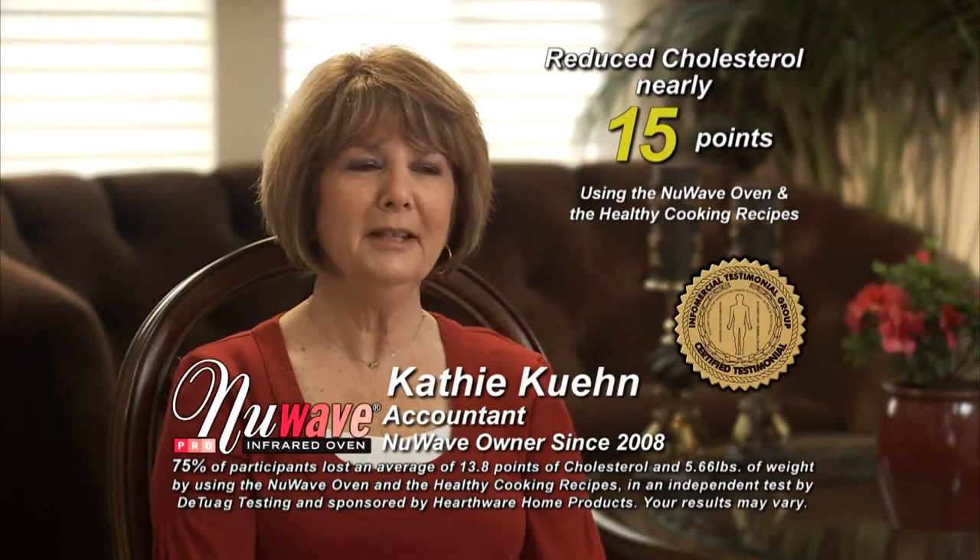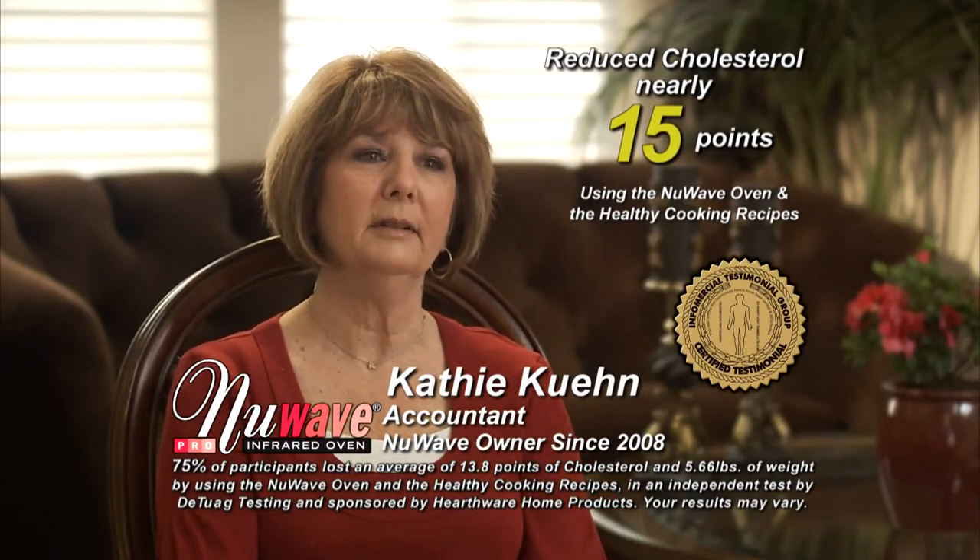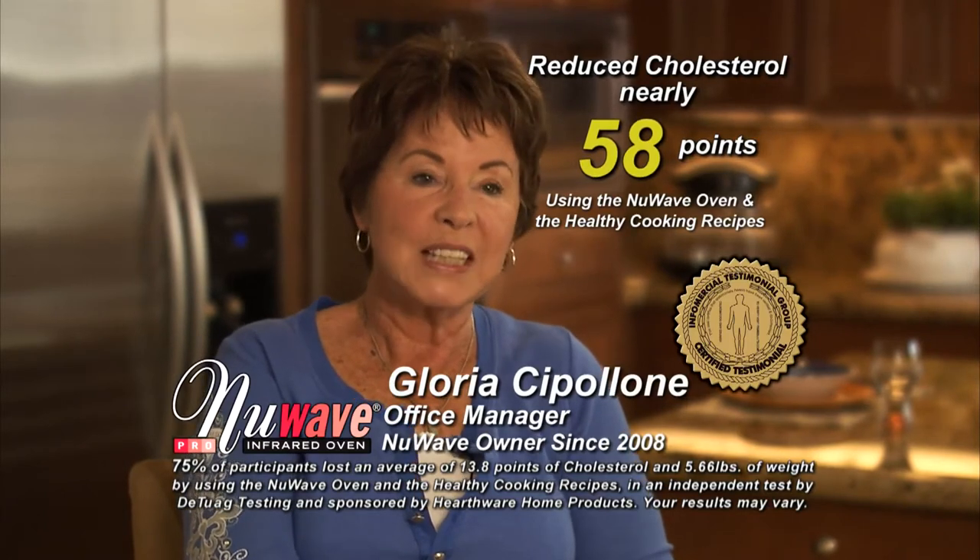I've lost 15 points in my cholesterol since I started using this New Wave oven. I never thought something this simple and this new way of cooking could change my life, but it really did.